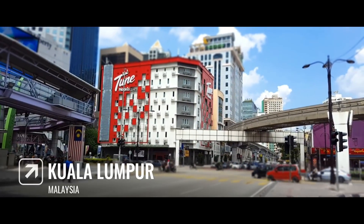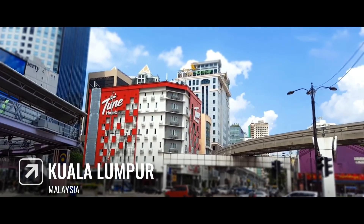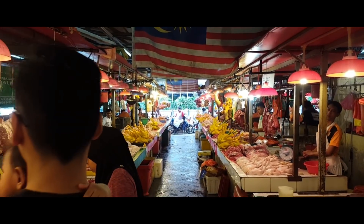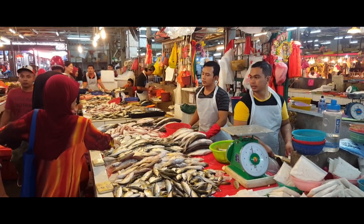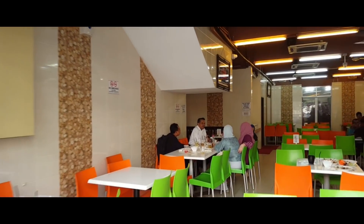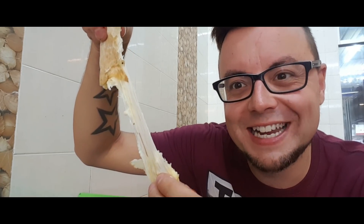Good day Federal Travellers and welcome back. I'm back in Kuala Lumpur, Malaysia, and in this video I'm going to show you around two fantastic places in the Chow Kit area: Bazaar Baru Chow Kit, which is KL's largest wet market, and also the best cheese naan. So if you're hungry, stay tuned.